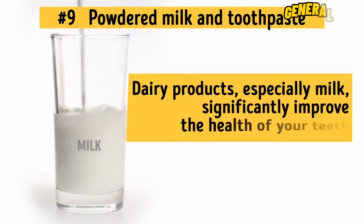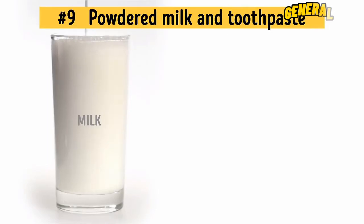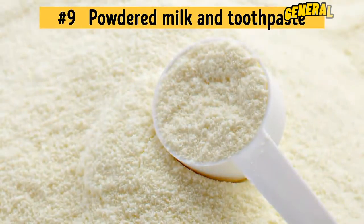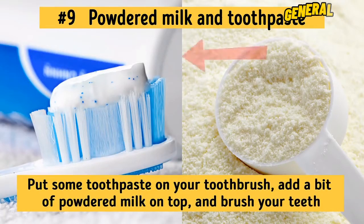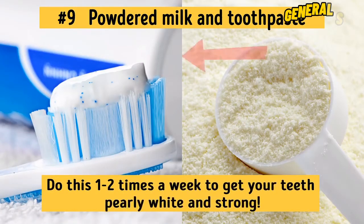Number 9: Powdered Milk and Toothpaste. Dairy products, especially milk, significantly improve the health of your teeth. That's because milk contains both calcium and phosphorus, which promote the remineralization of tooth enamel. You can either put more dairy products in your diet or simply use powdered milk to brush your teeth. Combine it with your toothpaste for an even better effect — just put some toothpaste on your toothbrush, add a bit of powdered milk on top, and brush your teeth. Do this one to two times a week.